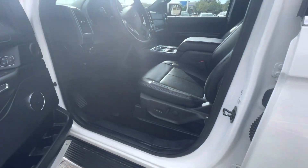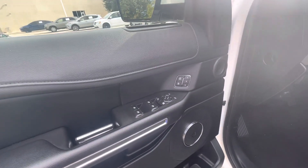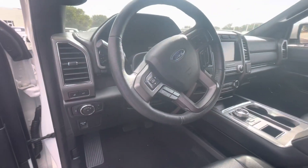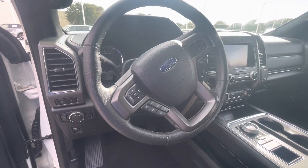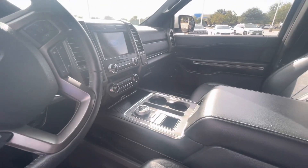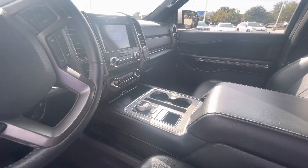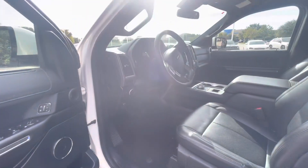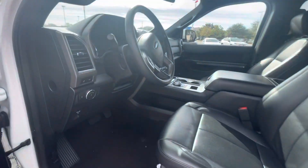It's got leather, three memory settings for three different drivers, cruise control, backup camera, Bluetooth, heated and cooling seats, wireless charging as well. Lots of room. It's got a parking brake and an adjustable steering wheel.